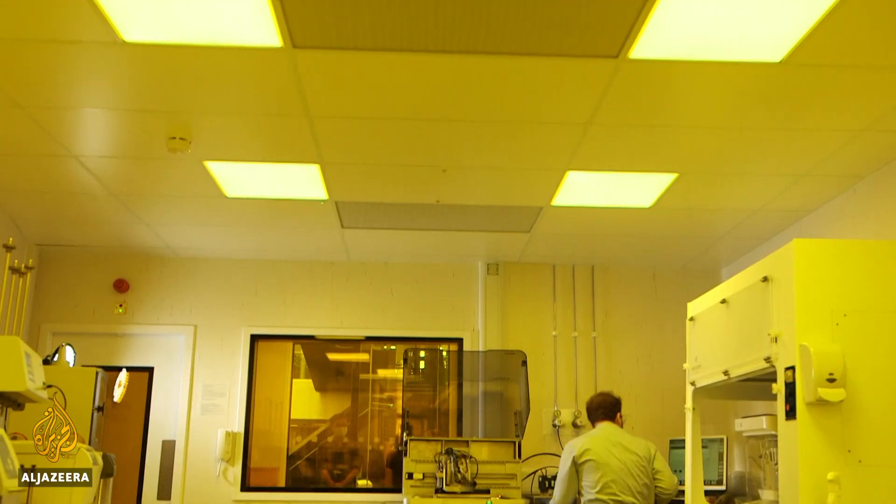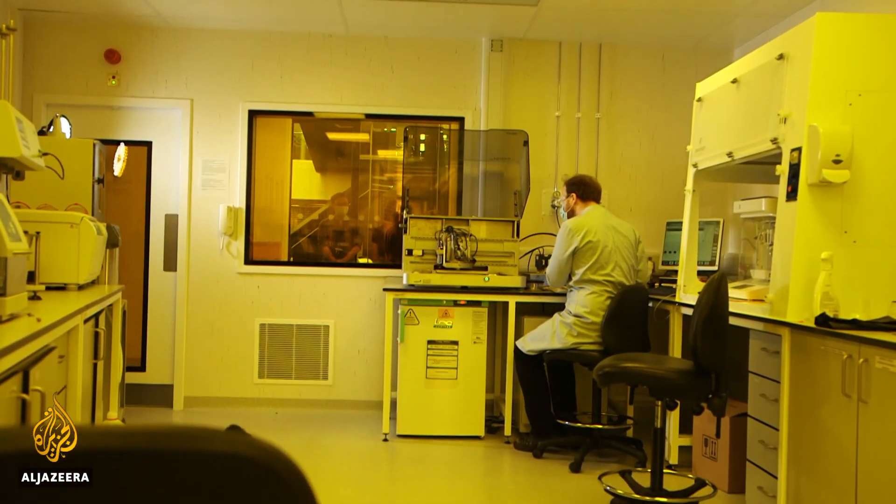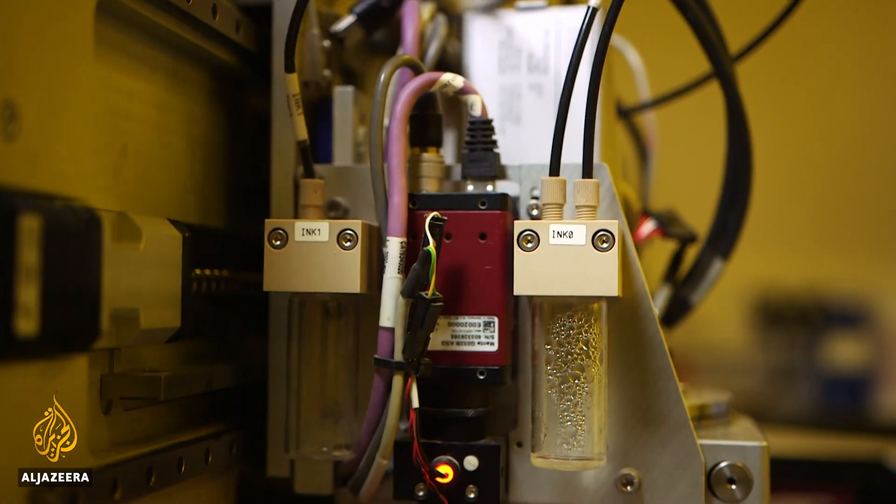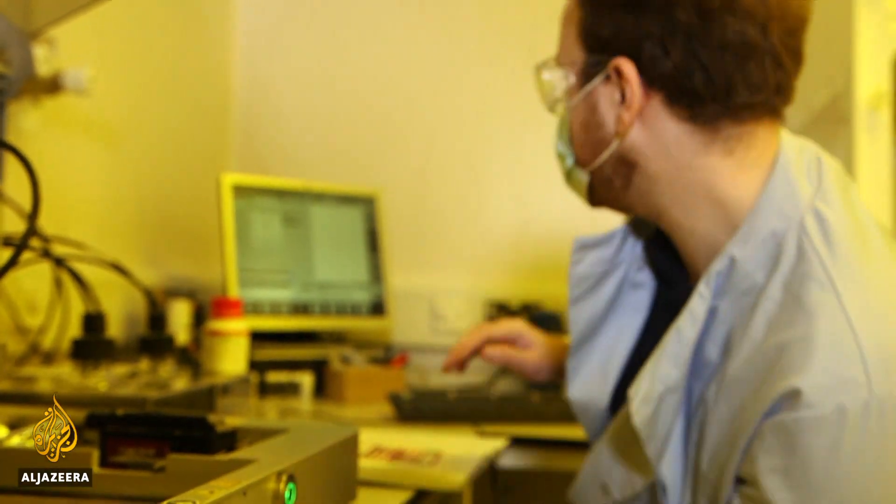Every day in Britain, almost 600 people develop dementia, according to the charity Alzheimer's Research UK. So the research going on in this lab could improve life for hundreds of thousands of people.